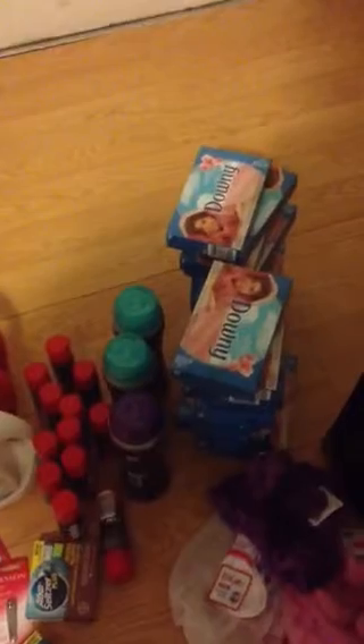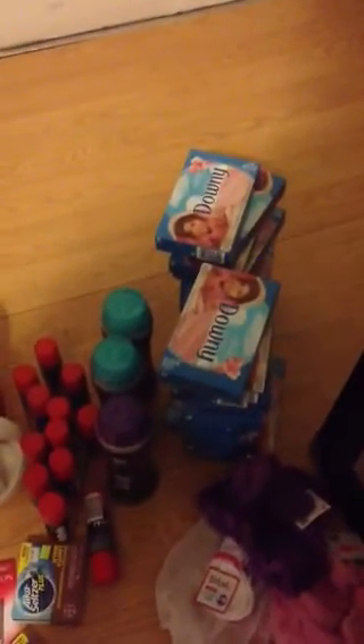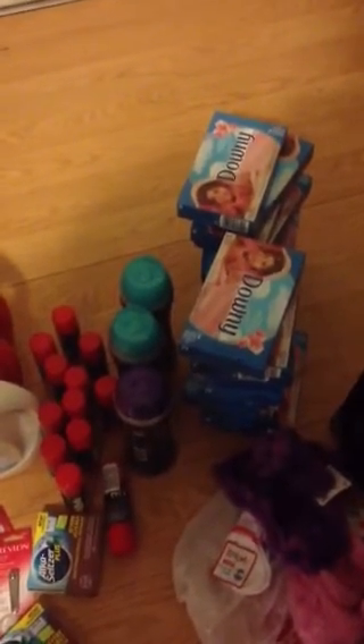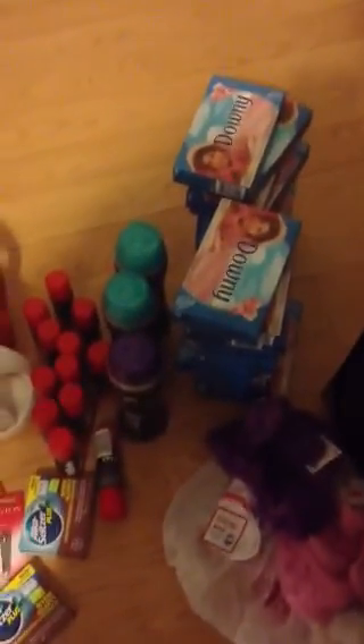Next is my Family Dollar haul. Family Dollar has the Downy for $2.15 and they're the 32-count. They are $2.15 — you buy three, making it about $6 and some change. Use the $5 off of three coupon and that brings it down to like a dollar and thirty-something cents for three boxes. Good deal.